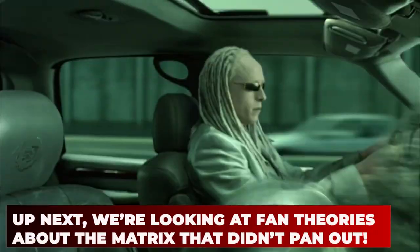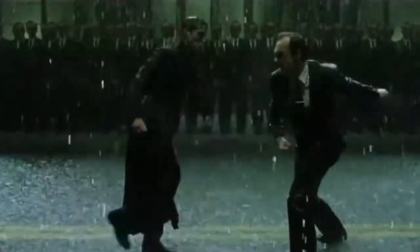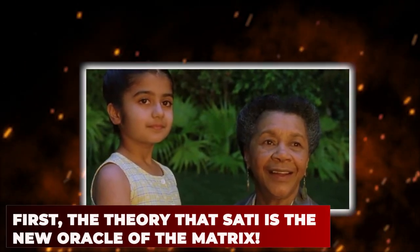Up next, we're looking at fan theories about the Matrix that didn't pan out. The rendering theory is fun and all, but there are several other fan theories that Matrix Resurrections proved wrong. First, the theory that Sati is the new oracle of the Matrix.